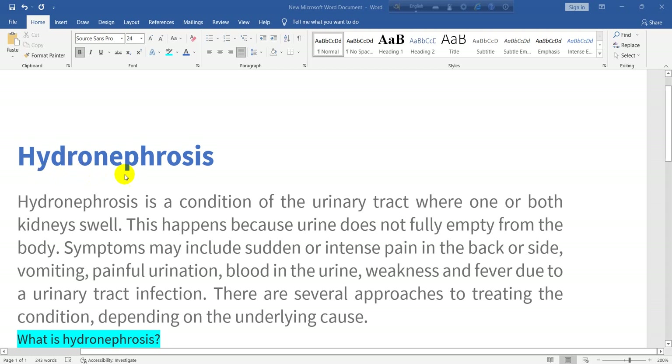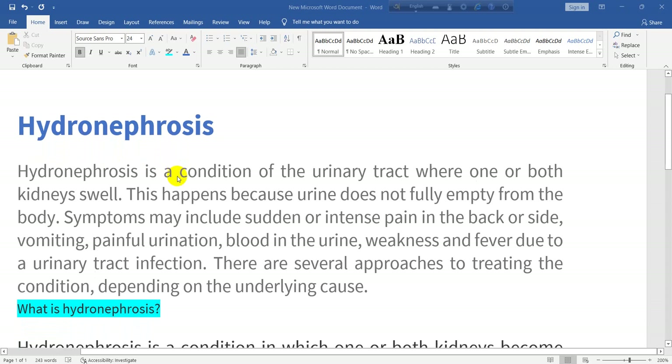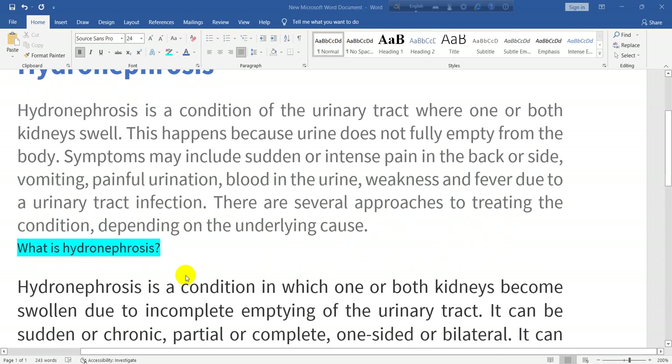Now we are going to talk about hydronephrosis. Hydronephrosis is a condition of the urinary tract where one or both kidneys swell. This happens because urine does not fully empty from the body. Symptoms may include sudden or intense pain in the back or side, vomiting, painful urination, blood in the urine, weakness and fever due to a urinary tract infection. There are several approaches to treating the condition depending on the underlying cause.